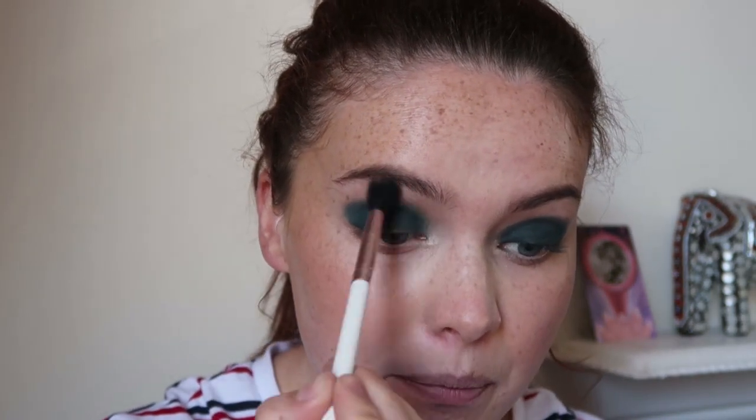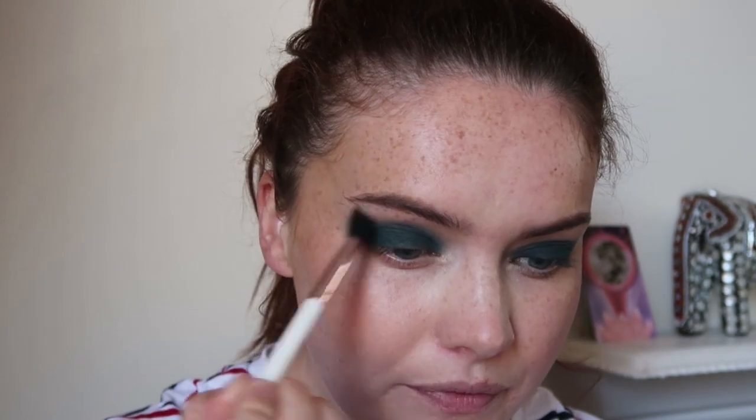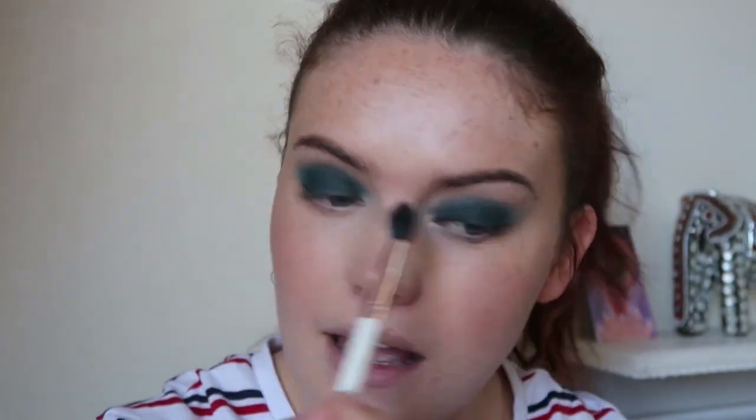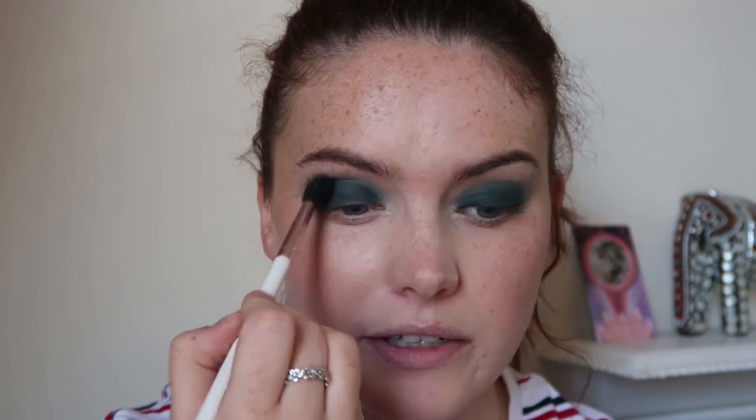I'm looking forward to doing bolder lips as well — autumn and winter time is great for deep, bold lips. Now I'm taking a fluffy brush from Iconic London without any product and just buffing out what's already on the eye to soften those edges. What I will say about this green — it doesn't mix quite so well with the yellow citrine shade. Blending wise, you have to be quite careful because those two shades can almost turn into what I'd call a dirty colour.